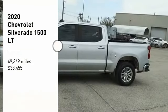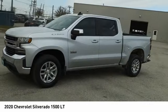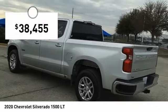You are going to love the 2020 Silverado 1500. The Chevy Silverado 1500 has the lowest cost of ownership of any full-size pickup and is priced below $40,000.